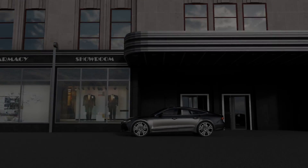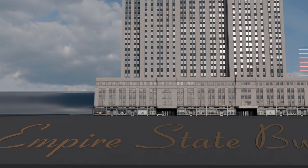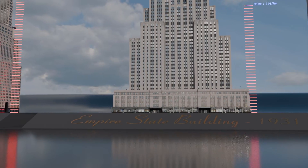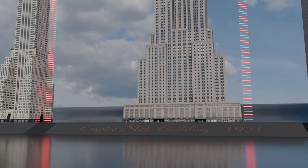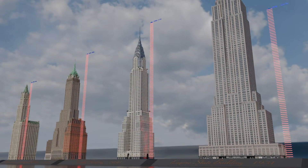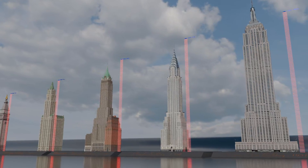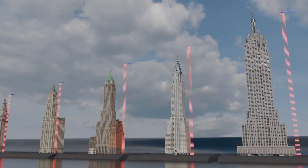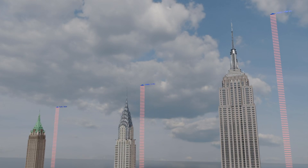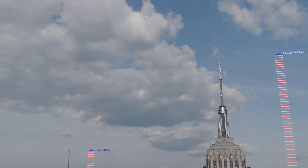And now, without any hesitation — don't say skyscrapers, say Empire State Building. Here is the most influential building in modern history, the true titan of architecture, a colossal work and a global landmark. With its 1,250 feet at the time of construction, it shattered the previous record and remained at the top for 40 years. In 1953, an antenna was added, bringing its total height to 1,454 feet. It was designed by Shreve, Lamb and Harmon, commissioned by Empire State Inc., and completed in 1931.